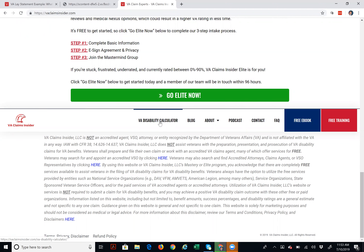There's a menu bar across the bottom. There's the VA disability calculator, there's our blog — which is very active. We're writing posts almost every single day about various VA disability claim topics and things going on that may interest you. There's our podcast link, and if you have a question and need to contact us, you can click there.